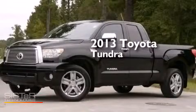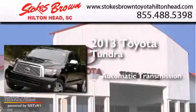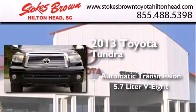This is a 2013 Toyota Tundra. This truck has an automatic transmission and a 5.7-liter V8.